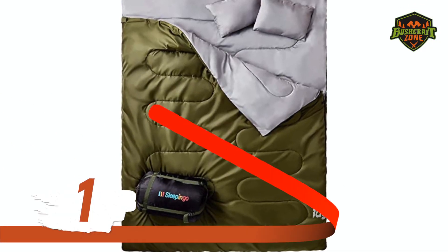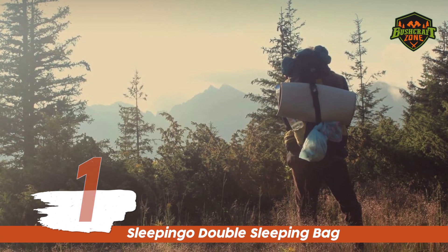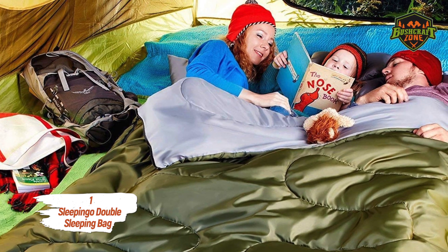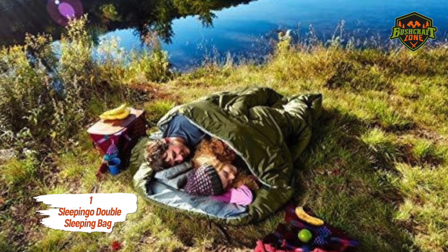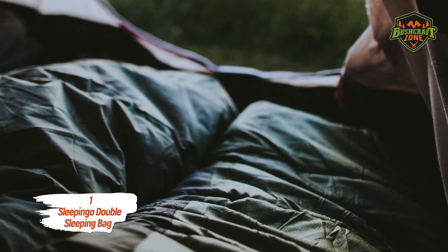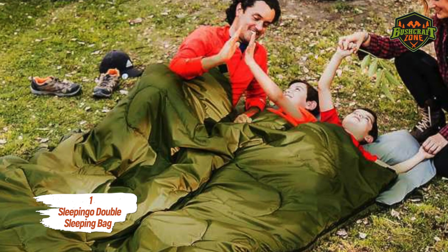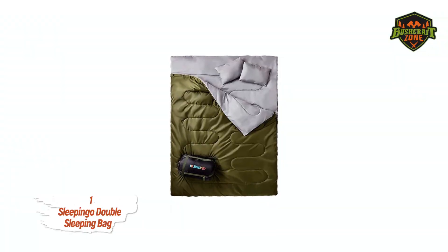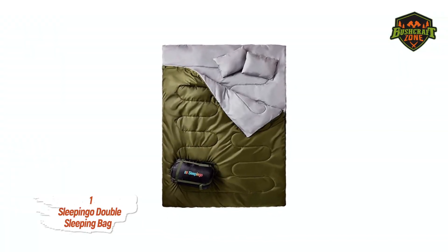Number 1: The Sleepingo Double Sleeping Bag. Sleepingo is extremely lightweight and can house two people. It is the best choice for any large tent and is ideally suitable for teens and adults. Its versatility sets it apart — you can use it on conventional bedding or in your truck. The sleeping bag is extremely comfortable and warm, measuring 87 inches by 59 inches, and is rated for 32 degrees Fahrenheit and up.